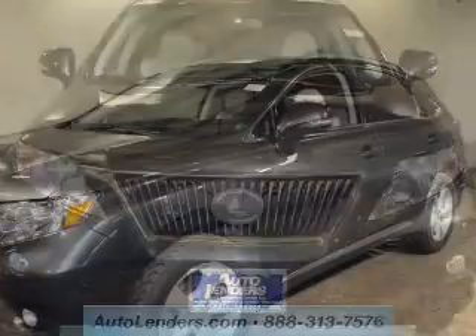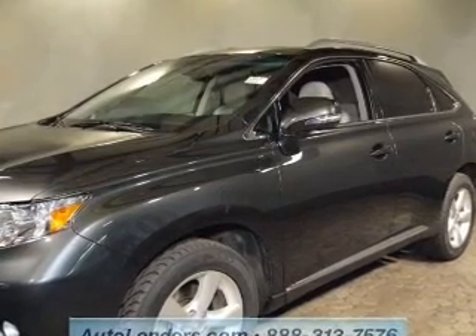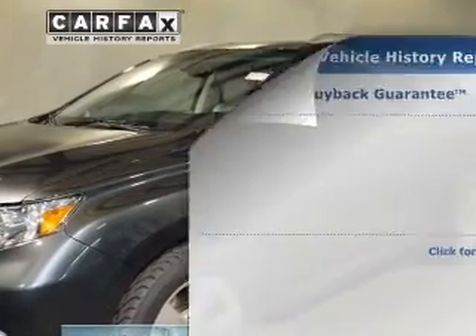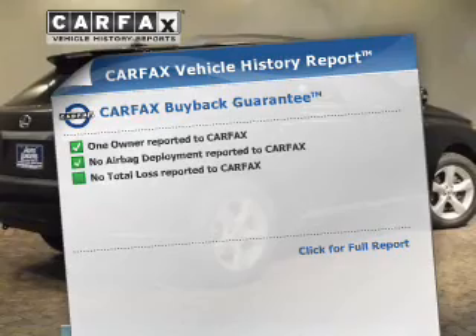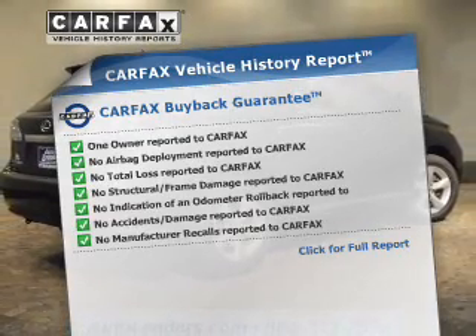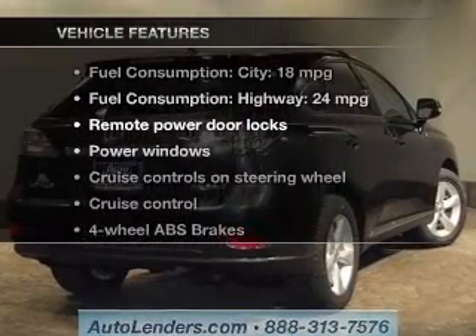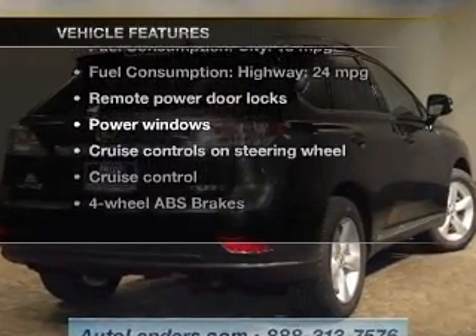Savor your listening experience with this premium sound system. You will appreciate the safety feature of anti-lock brakes. Rest easy knowing this vehicle comes with a Carfax vehicle history report from Carfax, the most trusted provider of vehicle history information. And with these notable features, you won't want to miss out on the opportunity to own this amazing ride.